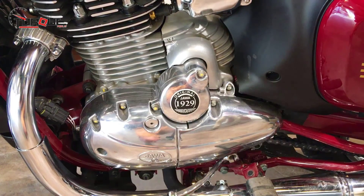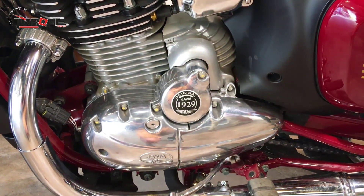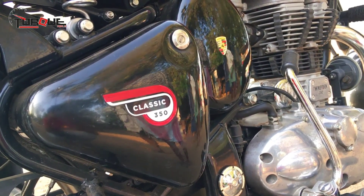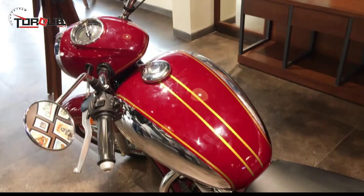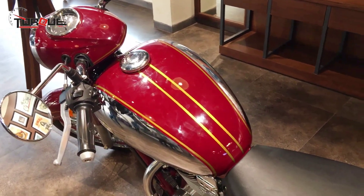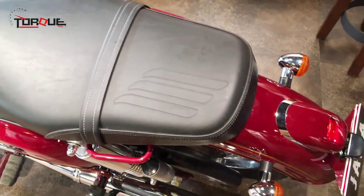Royal Enfield Classic 350 has a sharply chiseled body that looks classy and sophisticated. The retro design theme is clearly evident with round headlamps, single instrument cluster, and minimalistic bodywork. There are chrome accents as well, which complement its neo-retro profile. In comparison, Jawa looks a lot bulkier, while Royal Enfield Classic 350 does have some modernistic appeal to it.